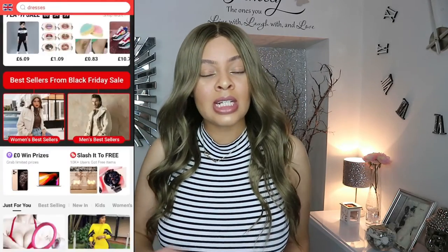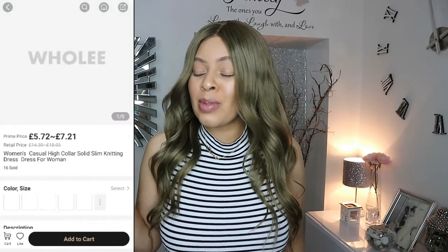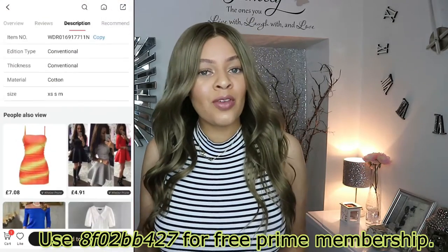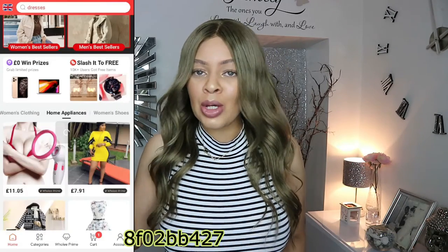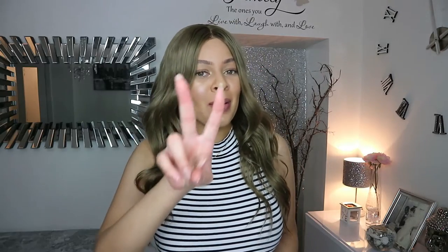Just download the app on your phone. You can get two months free membership if you use my invite code — I'll link it below. Usually it's 50 pence a month, but with the invite code you get two months free. And now let's get into the video!